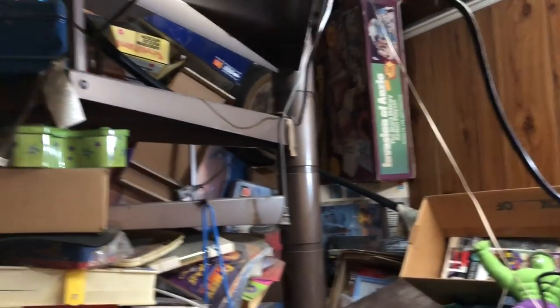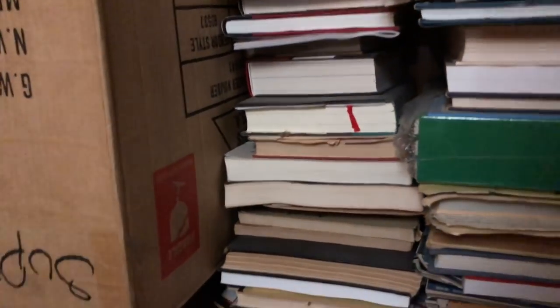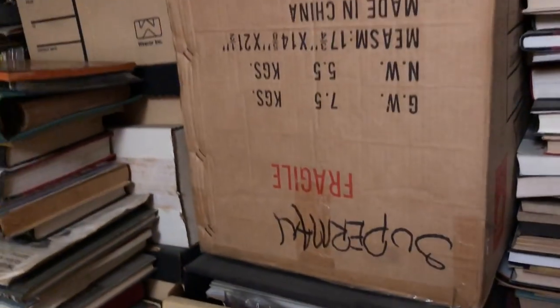We're still at the hoarder's house. We made some room in this room. This is the room we're trying to get to — I see all kinds of new sports cards back there, models, some more books which I'm not excited about. Lots of figurines right here coming up now. New stuff — it says Superman on it, some kind of Superman figures.